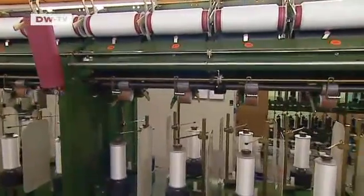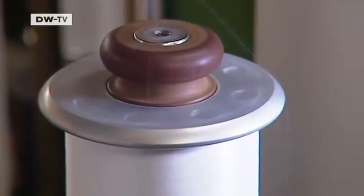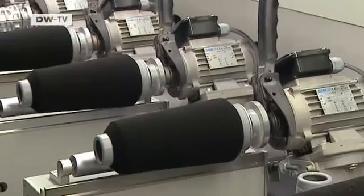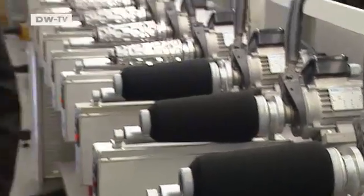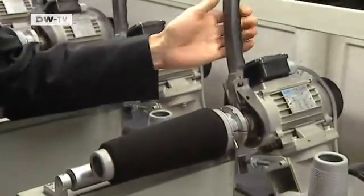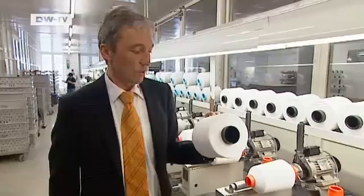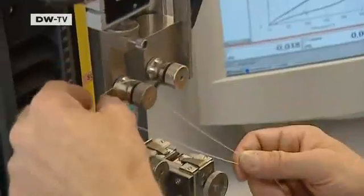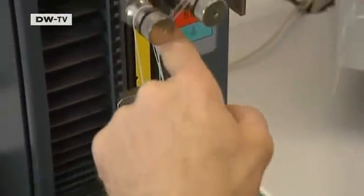Cotton threads are spun around the elastic core fiber some 6,000 times a second. The result is a super-elastic fabric band that wearers don't even notice. The innovation is responsible for annual sales of some 20 million euros. We've become the global market leader by supplying producers across the world and being dependable. It's time for some heavy-duty testing — the trademark elastic fabric is still Zimmermann's flagship product and primary earner.